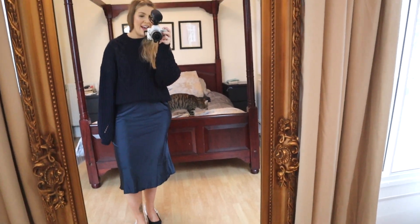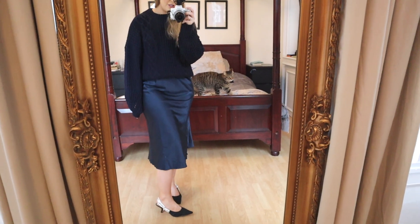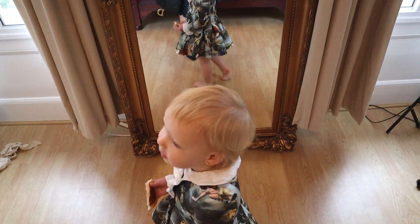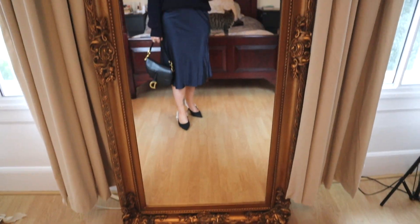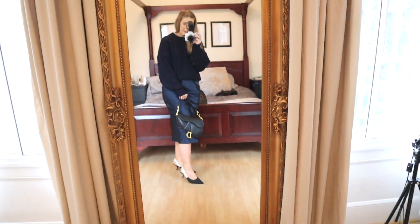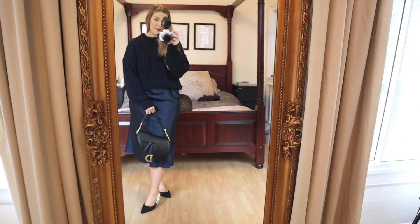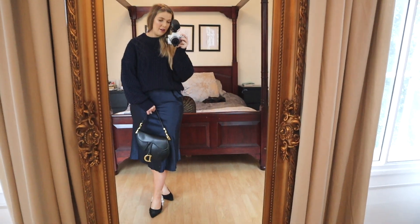I've also got my Dior slingback pumps. I don't know whether I'll wear these or change into something a bit more casual and comfy. I've also got my Dior saddlebag. It's such a really nice, loungy, easy-to-wear outfit.